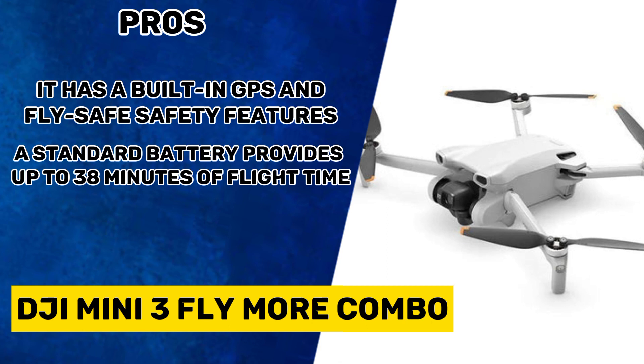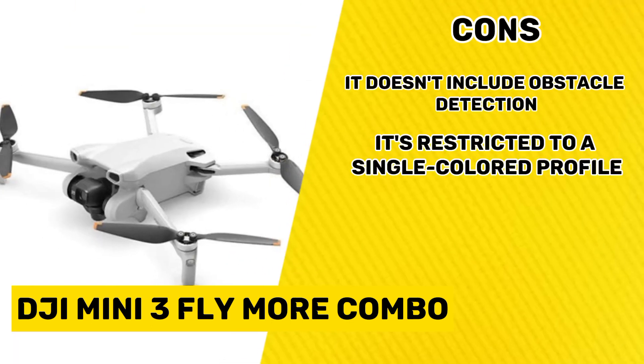Its pros are: it has built-in GPS and fly-safe safety features, and a standard battery provides up to 38 minutes of flight time. Its cons are: it doesn't include obstacle detection, and it's restricted to a single color profile.